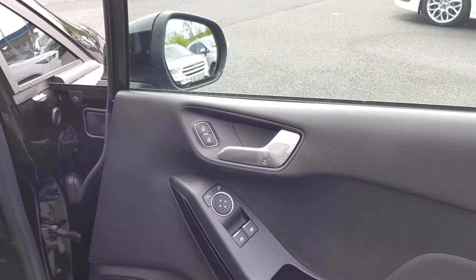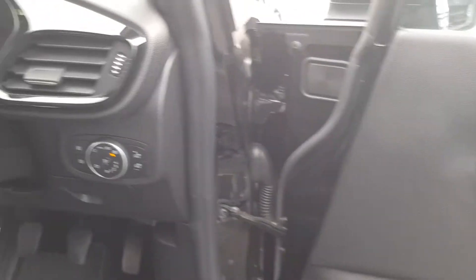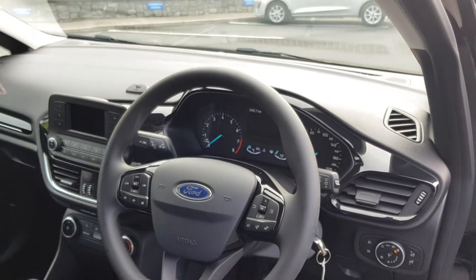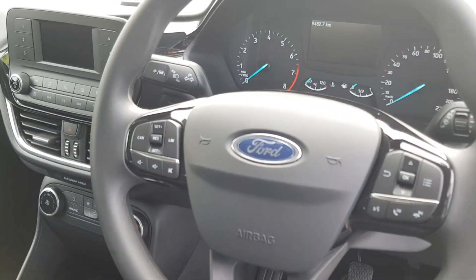Now we're going to the driver's cabin. As you can see, it has front electric windows, electric mirrors, auto headlamps, and a leather multi-function steering wheel with controls for your onboard computer, Bluetooth, and cruise control.